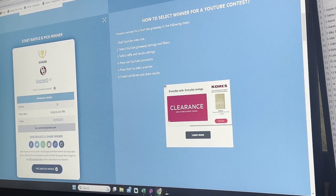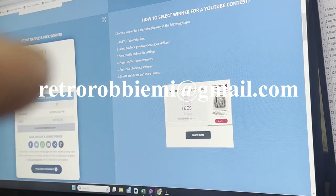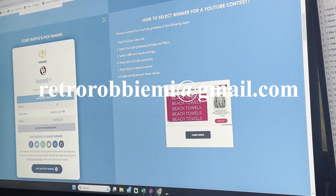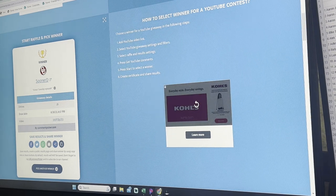All you gotta do is leave an email to this address right there — whoops, my thumb's so big on this one — right there, and we'll get that out to you as soon as I can. Congratulations to Sooner D!